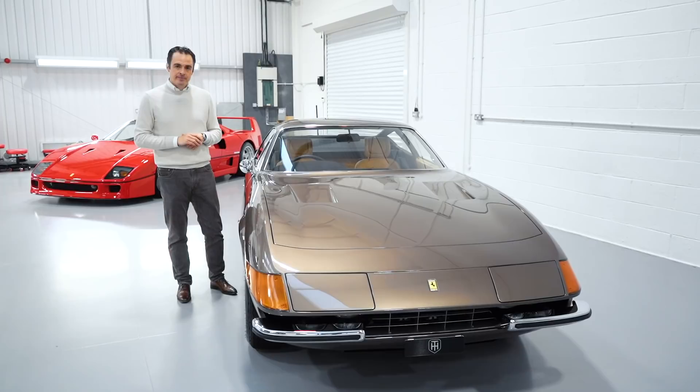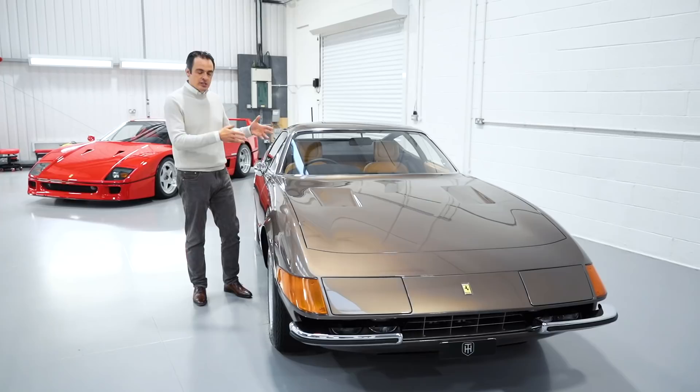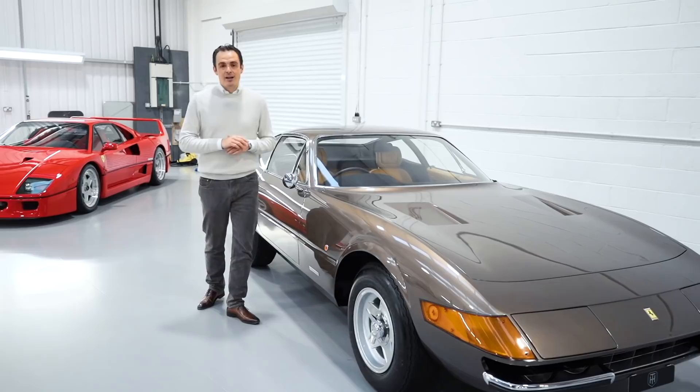In total they made 1,284 Daytonas but only 158 of those cars were UK right-hand drive examples, such as the car we're going to talk about today. This particular example was delivered new in August 1972 and it's one of only 13 cars delivered in this very attractive colour of Morone Metallizzato.